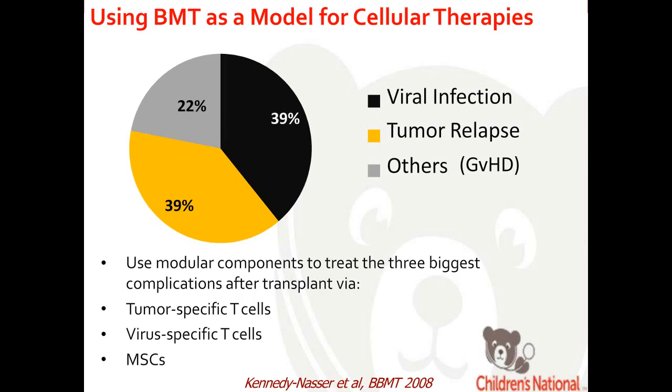To provide the foundation for my talk today, I wanted to use bone marrow transplant as a model for cellular therapies. Bone marrow transplant is the treatment of choice for many hematologic malignancies as well as some genetic disorders. Unfortunately, the necessary myeloablative regimen and conditioning for these transplants leave the patient susceptible to viral infections, relapse, and graft-versus-host disease, where the graft attacks the recipient. We target these complications using tumor-specific T cells, virus-specific T cells, and mesenchymal stromal cells.